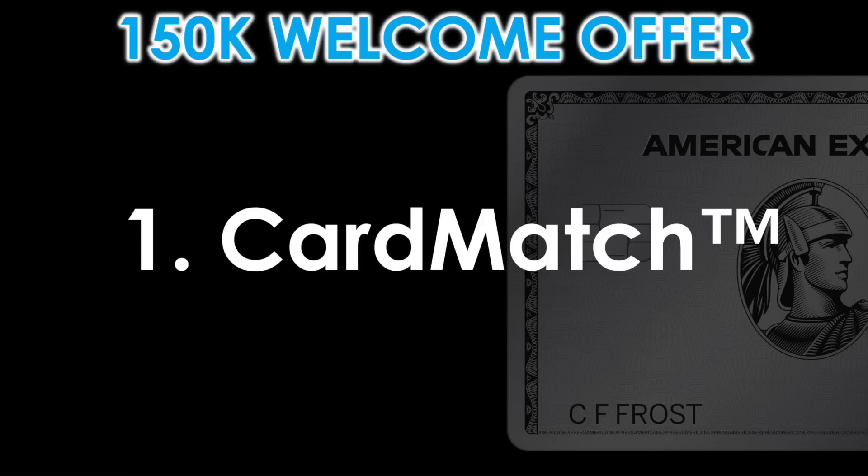Up front, let me just say that there is not a way to guarantee that you'll get this offer unless it's a public offer at that moment in time. But given the fact that the 150,000 point offer is typically targeted, I'm going to show you five main ways to increase your chances of getting it.